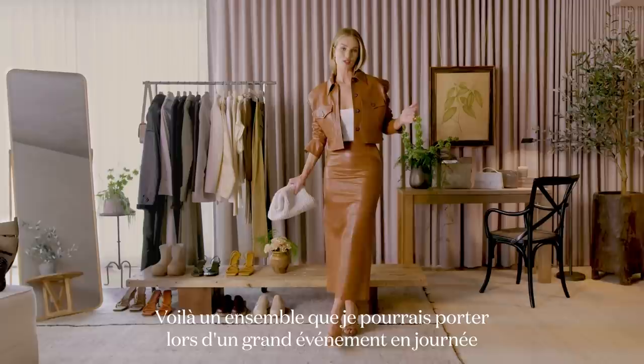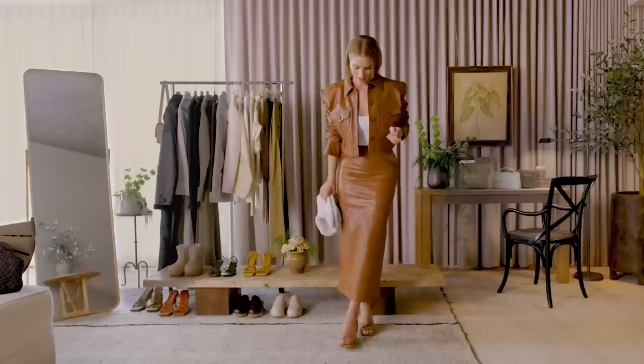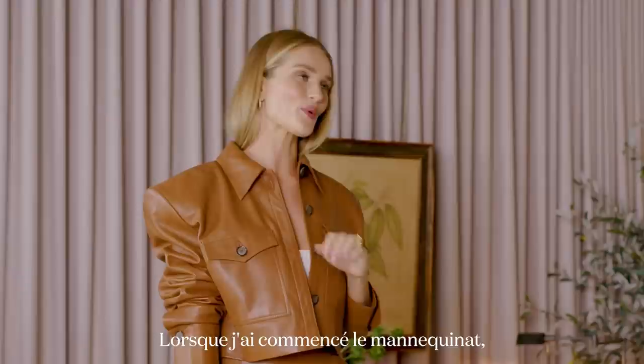This is a look I might wear to a special daytime event or an extra special day on set at work. This is a beautiful leather skirt and jacket from one of my favorite designers, Magda Buttram. I've paired it with my strappy sandal from my Gia collection. I love the color palette going on here — I have a Bottega bag and a little white crop top underneath.